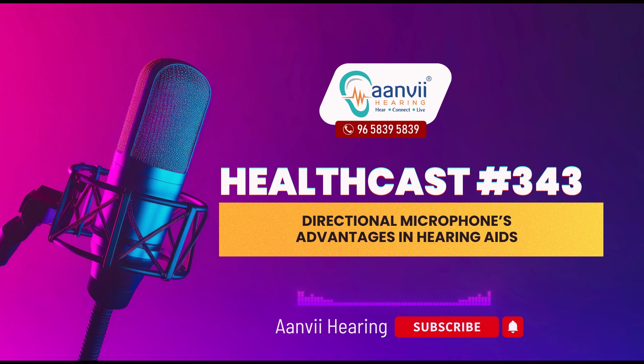Directional microphones prioritize sounds coming from a specific direction, usually in front of you, and reduce noises from other directions. This feature can be particularly helpful in noisy environments where it's important to focus on one particular sound source, like a conversation with a friend at a busy restaurant. Both types of microphones have their own strengths and can be beneficial depending on your specific needs and listening environments. It's always best to discuss these features with your audiologist to find out which one suits your lifestyle better.